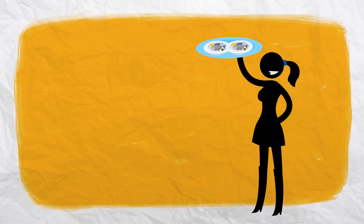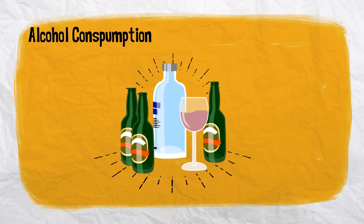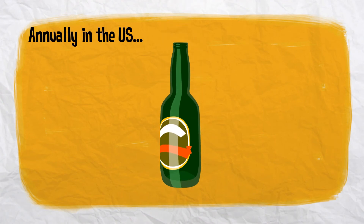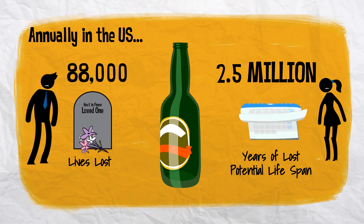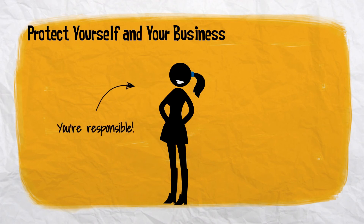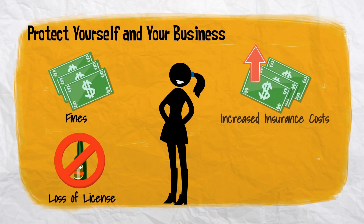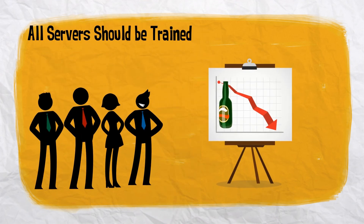Along with making sure your food is safe for consumption, you need to assure that patrons are consuming alcohol safely as well. According to the CDC, alcohol use results in approximately 88,000 deaths and 2.5 million years of lost potential lifespan annually in the U.S. As a restaurant owner, it is critical to ensure customers are not over-served. Failure to control this exposure could result in fines, loss of license, increased insurance costs, and possible imprisonment. Anyone who serves alcohol should be trained.